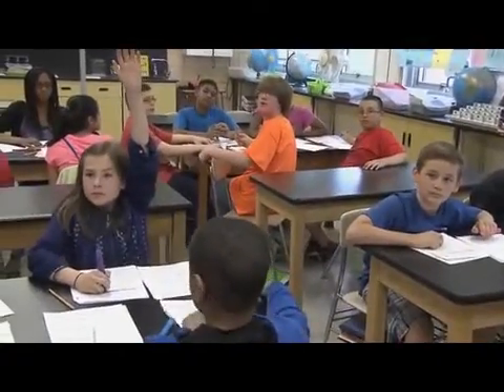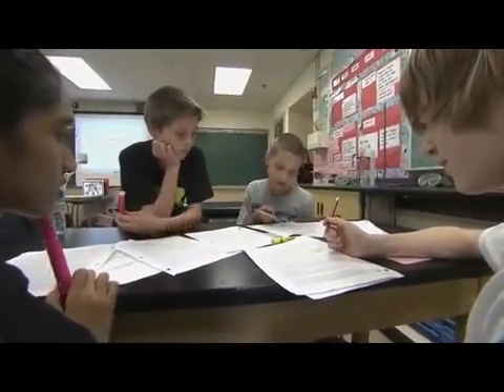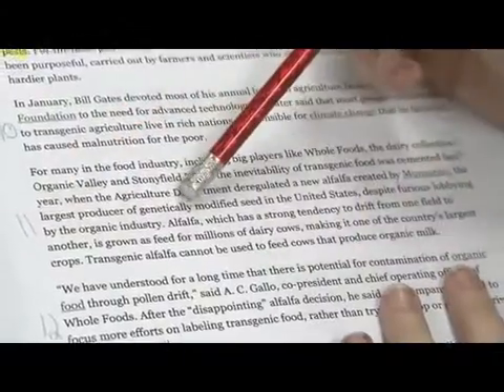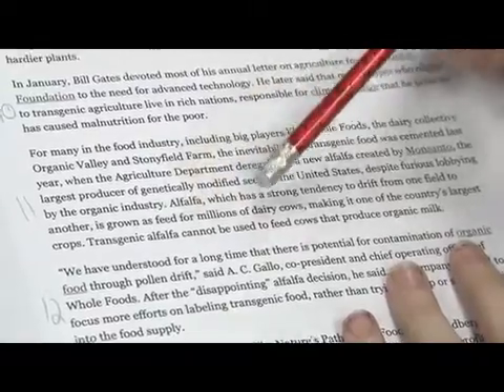So this is a way to show them that you can do this. Using the close reading strategy with this article really enables the students to delve into the actual text and get a lot of meaning from the text.